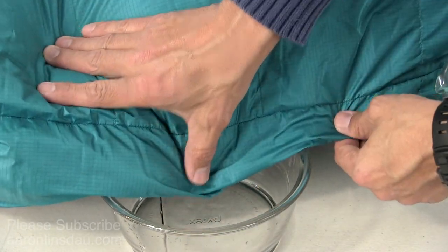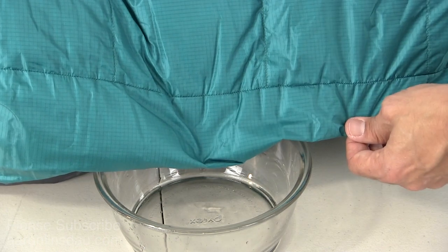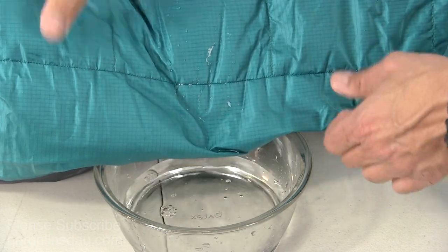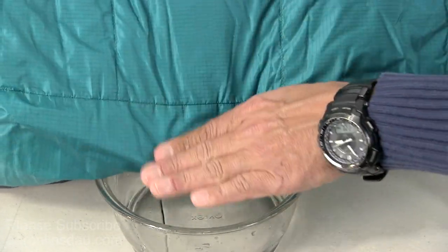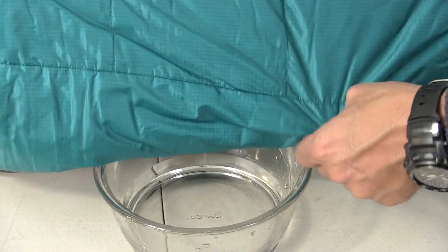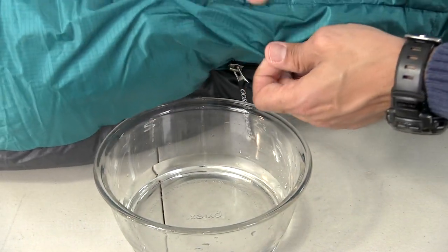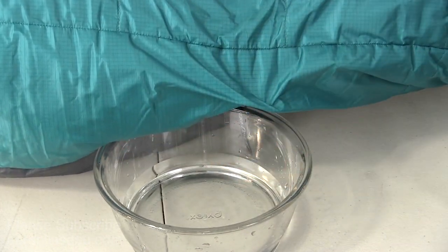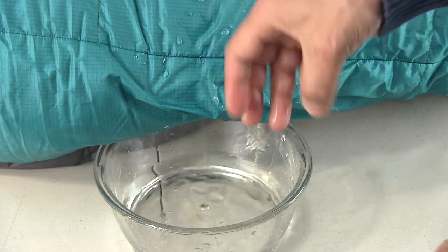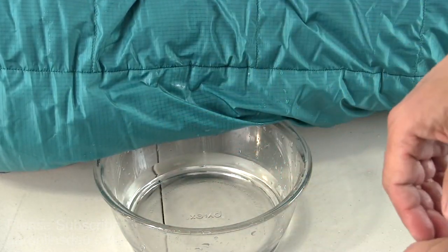Now I'm going to do the same water repellency test with the Gore Windstopper bag. After pouring water over the bag, it feels almost completely dry. There's a little bit of moisture on the surface, but if I brush it off, I would say it's completely dry — I don't see any water discoloration on the bag. On the bottom where the water hung out a little bit longer, it still performs really well. So if you're going to be in a downpour situation with lots of water pouring over your bag, you definitely want to go with the Gore Windstopper.